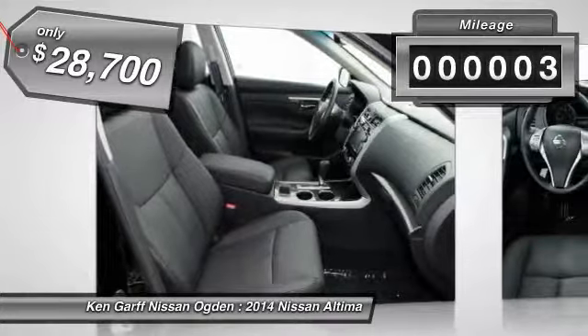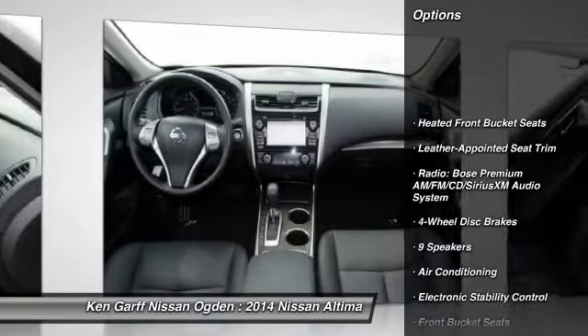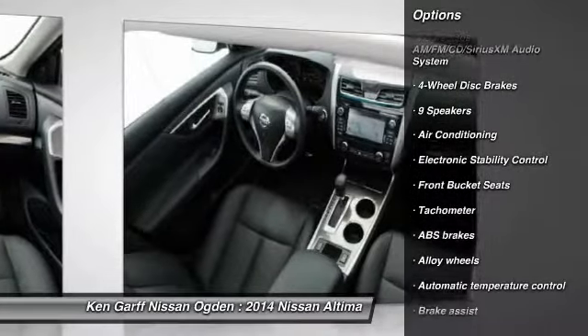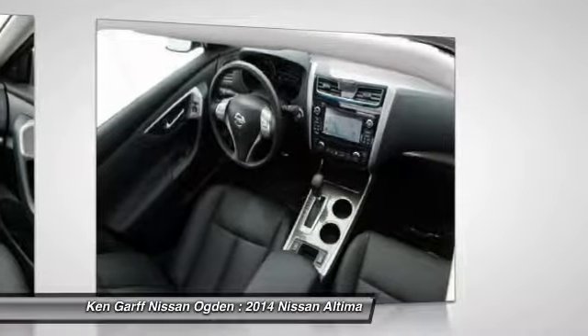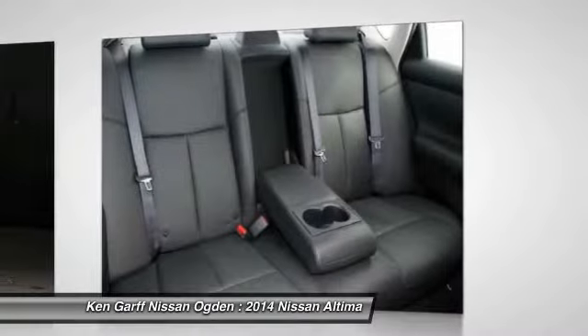This vehicle has less than 100 miles. Here are some of this vehicle's great options: traction control, dual airbags, power steering, alloy wheels, air conditioning, front four-wheel disc brakes, center armrest, fog lights, heated front seats, and trip computer.